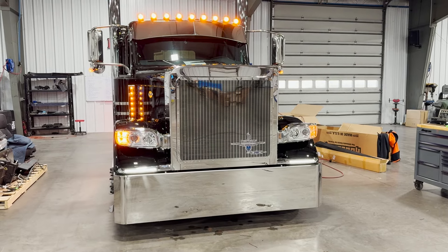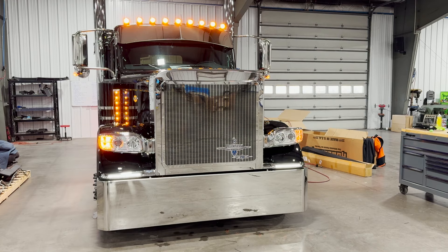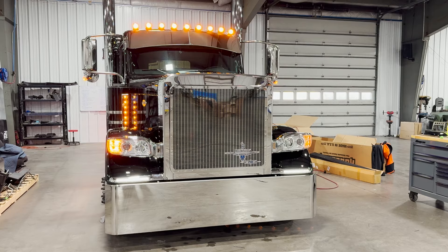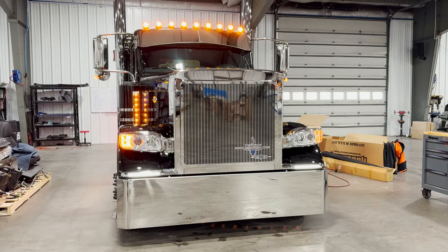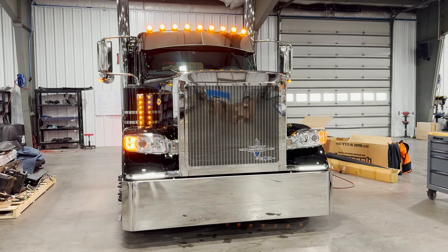There it is — clear as day. The one to the left is your brand new Firewire LED clearance and turn signal lights, and over to the right is your factory clearance and turn signal lights, which is just a standard incandescent bulb. It's a huge difference.